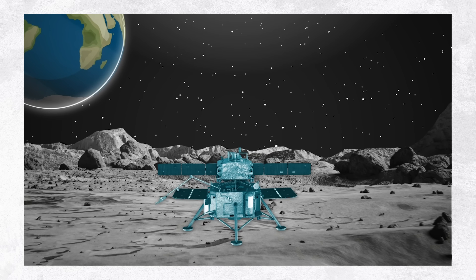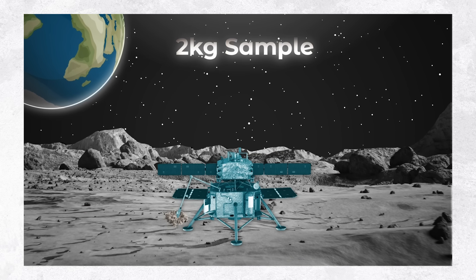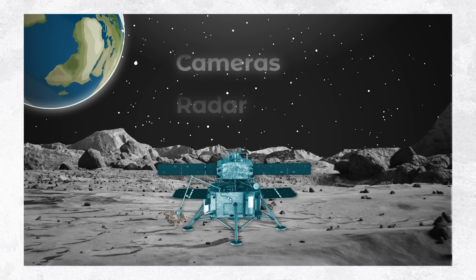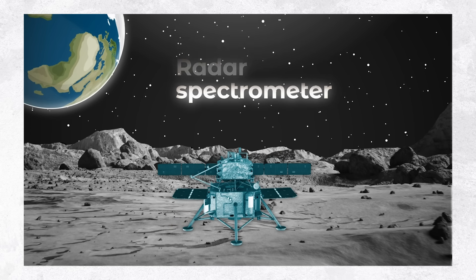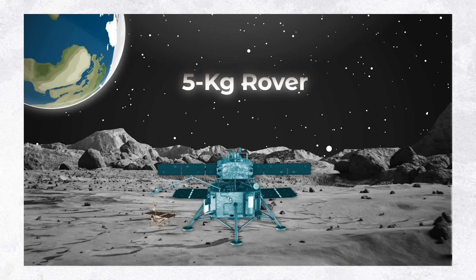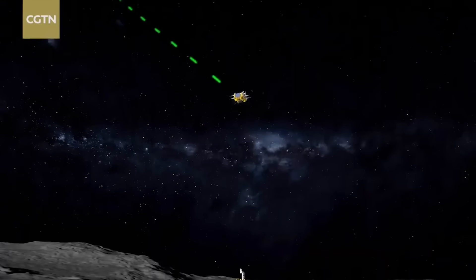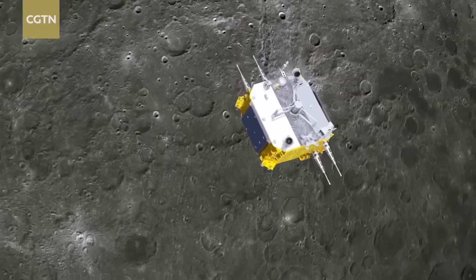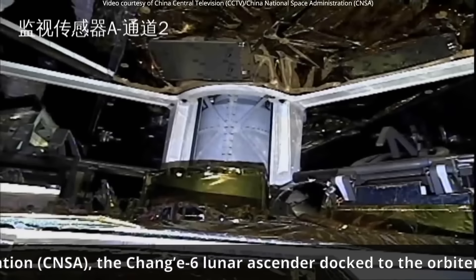In the span of one week, Chang'e 6 successfully touched down on the moon's far side, collected up to two kilograms of soil and rock samples using a drill and a movable complementary surface scoop, as well as onboard lander instruments including cameras, a ground-penetrating radar, and a mineral spectrometer. The lander then used its arm to move the samples to a sealed container, deployed a small 5-kilogram rover to photograph the lander, and launched the samples to lunar orbit as part of an ascent module on June 3rd, which autonomously determined its position and orientation with aid from the Chuiqiao-2 communications relay lunar orbiter, and then docked with the Chang'e 6 orbiter on June 6th following four orbital adjustments, about 30 minutes after which the lunar samples were transferred to the Earth return capsule.